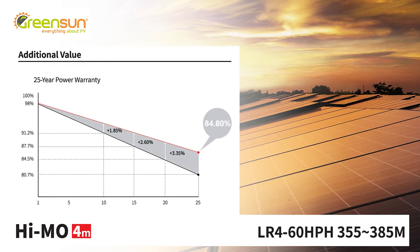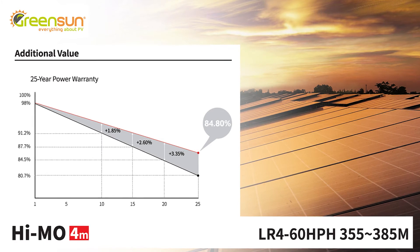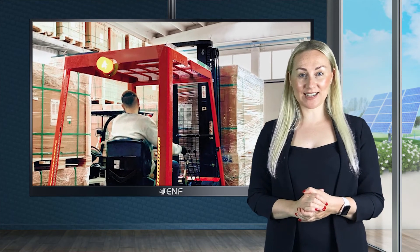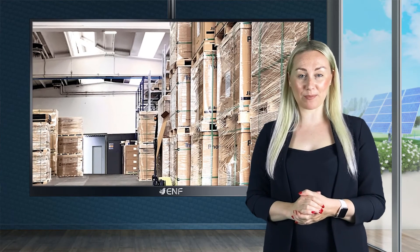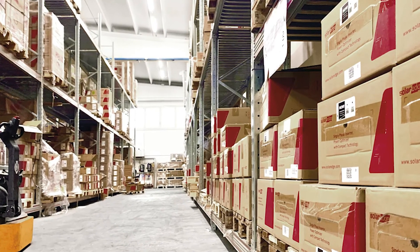A 12-year warranty for materials and processing is also offered. If you want to acquire some of these exceptional modules for yourself, our expert logistics team is in place to ensure prompt delivery of these quality panels all across Europe, and you can expect your order to arrive within 72 hours maximum.